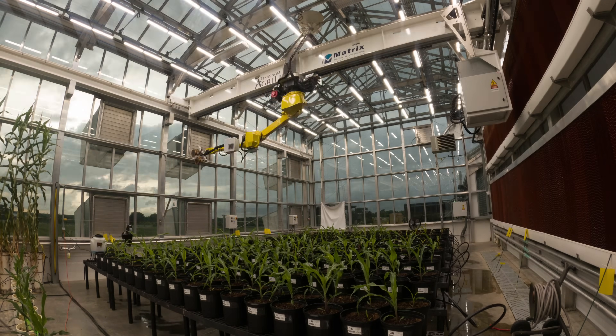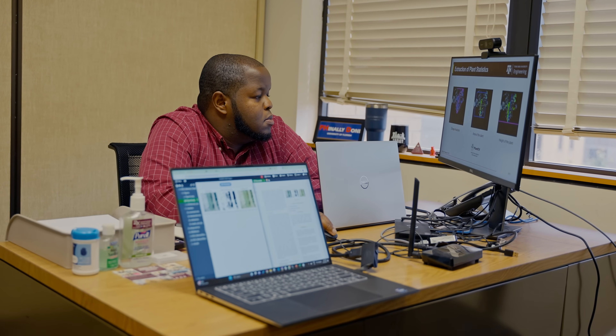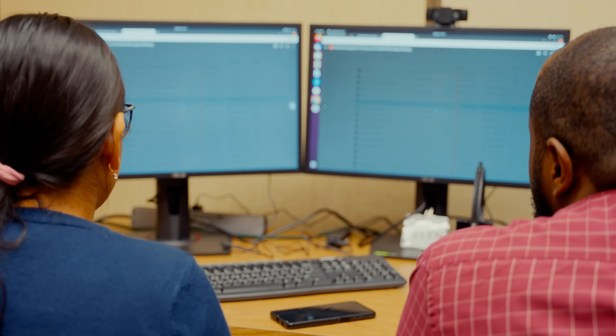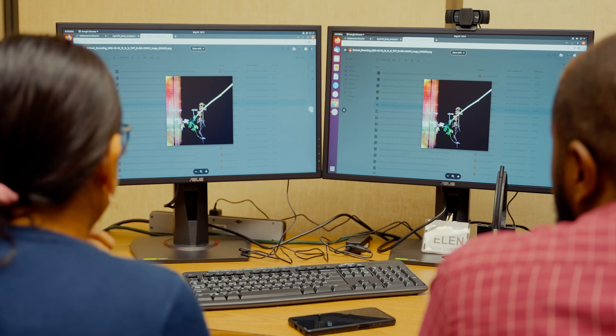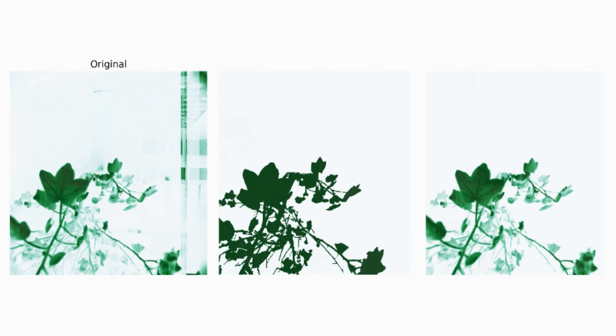We develop artificial intelligence approaches to analyze images. I'm able to merge my artificial intelligence knowledge with their plants in order to develop this useful product. We collect high resolution images and then do some pre-processing to clean them up, dealing with artifacts or things that might not be well suited for the data.